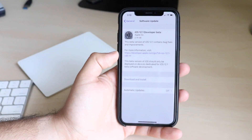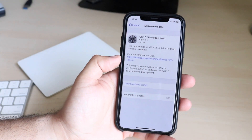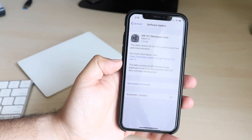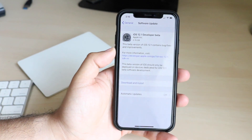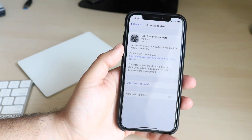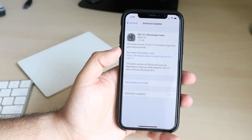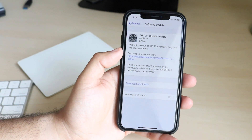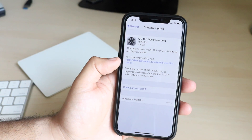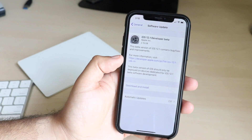Apple very randomly just updated the developer beta profile to iOS 12.1. Technically speaking, iOS 12 just released yesterday and Apple already released a beta for the .1 release literally the next day. This was a 2.76 gigabyte update, kind of humongous if you think about it, but it's also us getting back into the beta profile, so they had to do everything.